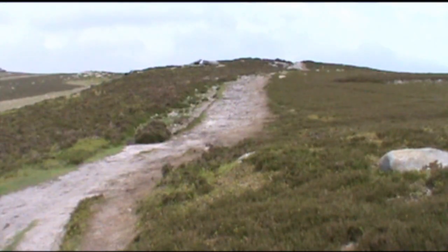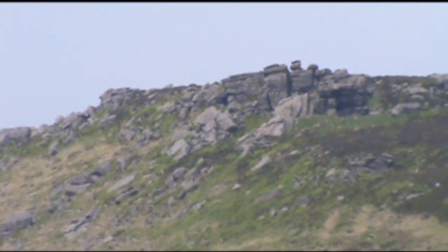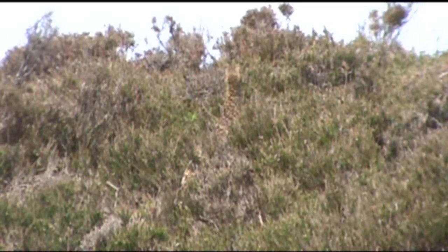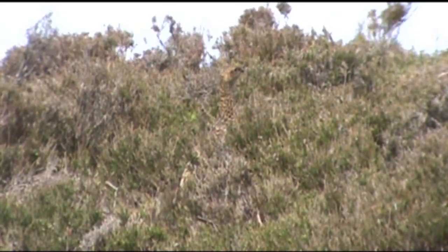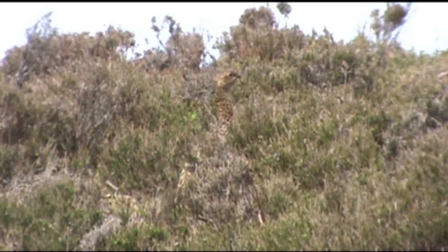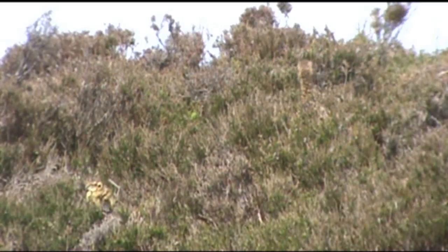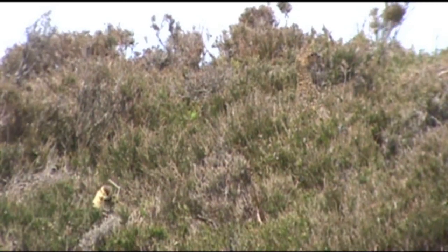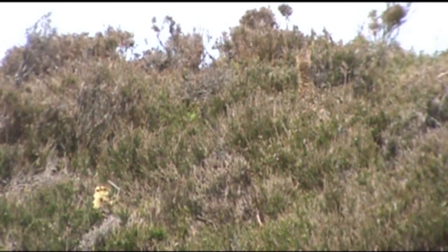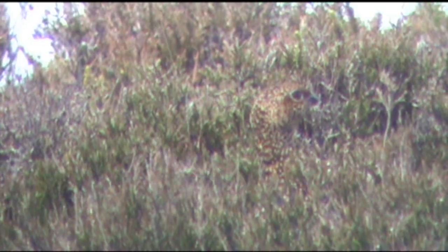In front of us is a path. That's to your left. We've got another grouse with chicks here — she'll only be 20 feet away, but she's well camouflaged. You can see a chick there. These can't be a day old. You can see her head there — just keep a lookout for her chicks.